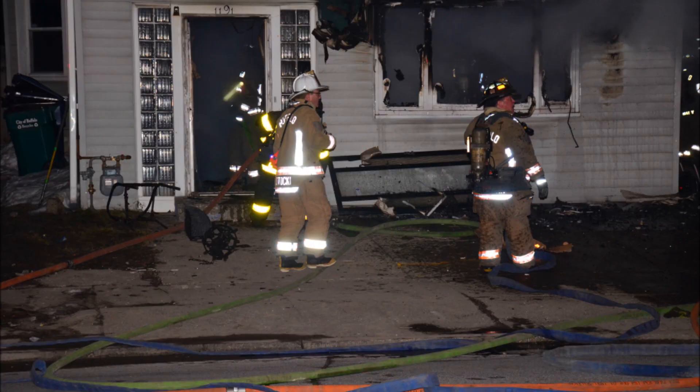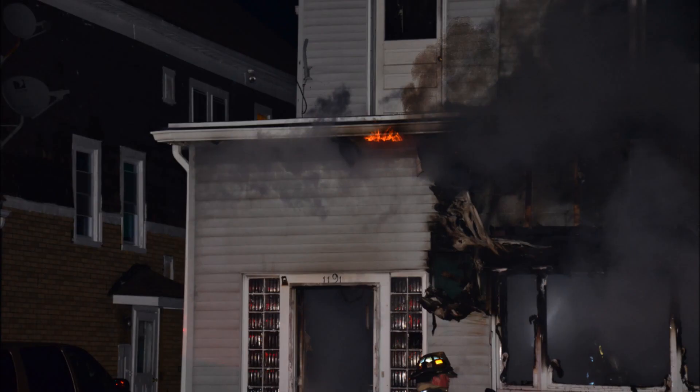Residency is unknown. The call came from a driver going by. All companies go to channel 2. Timeout, 1-12 hours, Buffalo Fire.